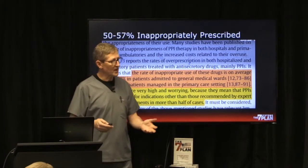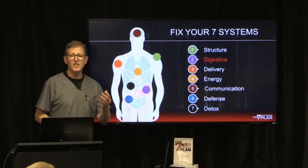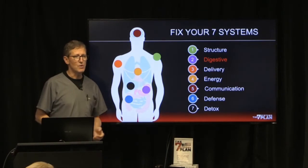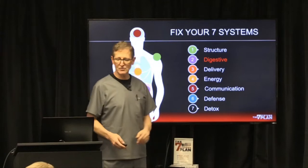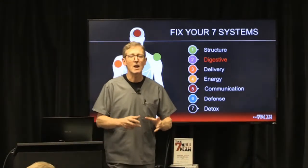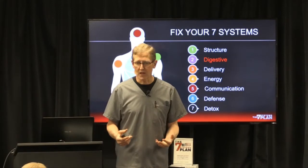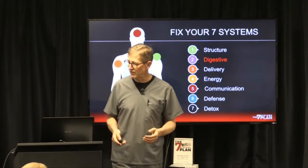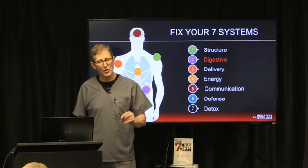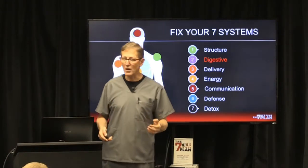So what's the solution? If you're not going to use baking soda or acid-stopping drugs, fix your systems — especially the digestive system. I've had lots of patients go through my seven systems plan course and be able to get off acid reflux medications. You do have to know what you're doing, because when you stop taking those drugs your body is going to crank out a lot of acid.